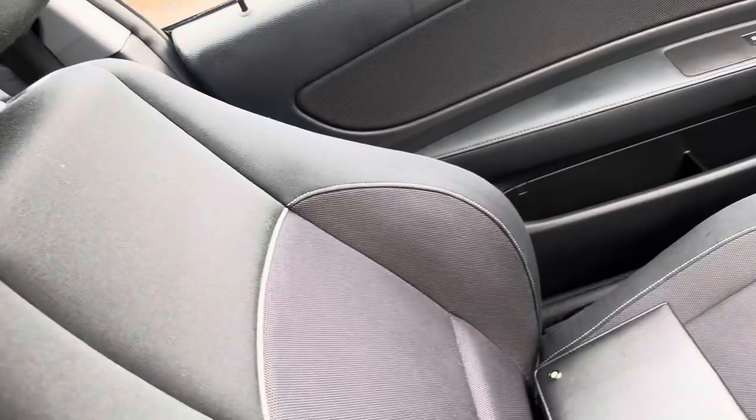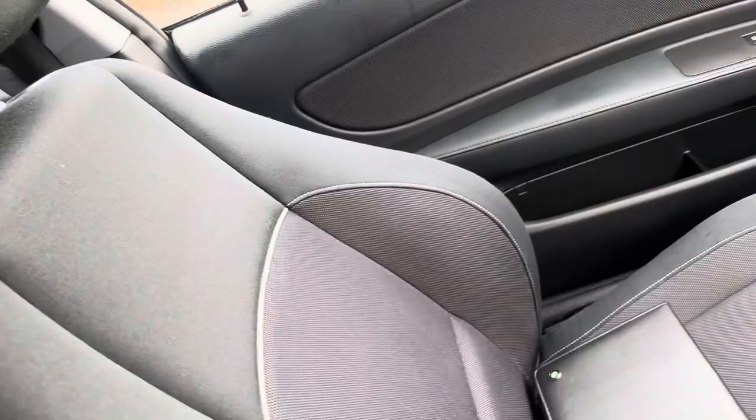It has a spare key and all the book packs. Like all my cars, it's HPI clear. The rear seats are just as nice — it's a really lovely car. I do hope that helps. If you've got any questions please give me a call on the number below or simply drop me an email. Thank you very much for watching.